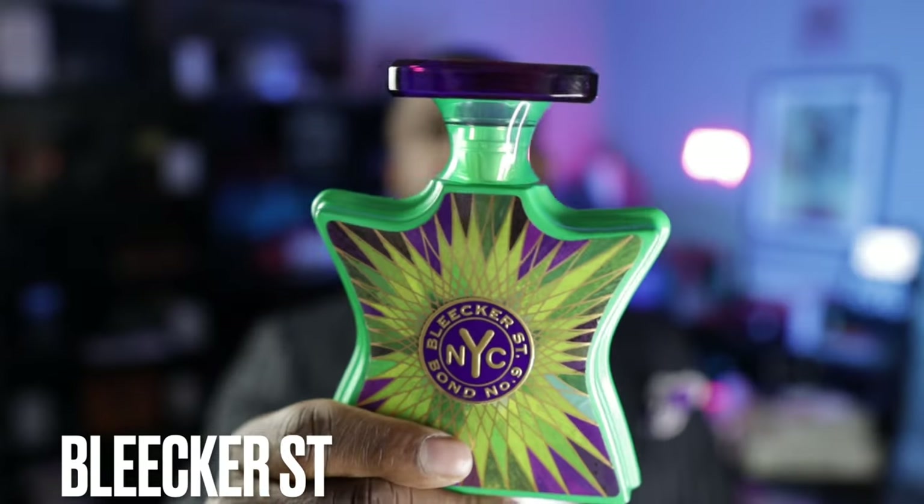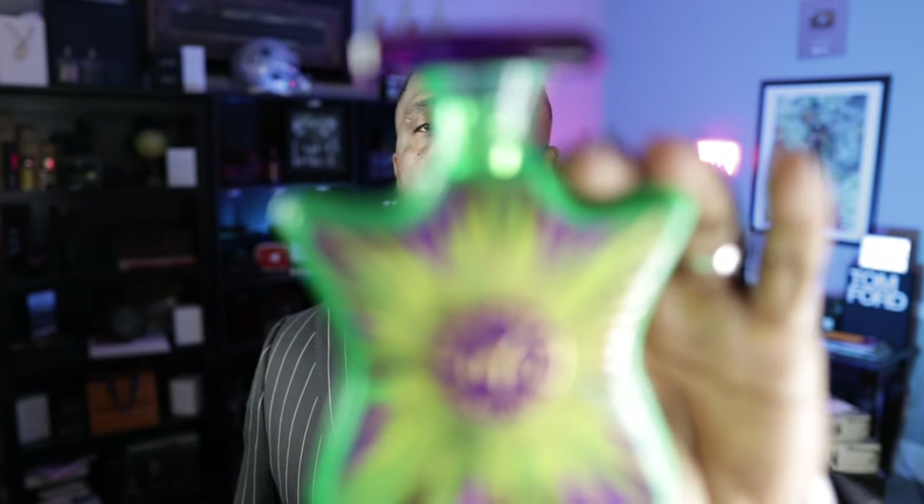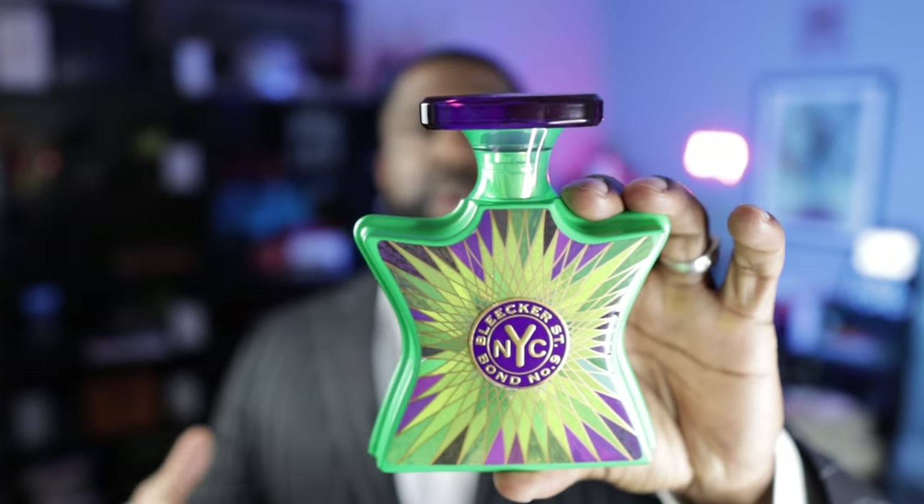This next fragrance is from the brand of Bond No. 9, and this is Bleeker Street. Shout out to Kevin Samuels — he described this fragrance as being prince in a bottle. This is violet leaves, blueberry, caramel, and green. It's a very green, fresh fragrance in the opening, and then it has those gourmand touches with the vanilla and caramel when it dries down. The blueberry is one of my favorite notes in my entire collection. This is one of the most creative fragrances Bond No. 9 has ever done — I'm talking about both the juice and the bottle presentation. It really does a great job of telling a story about what you're going to get on the inside.